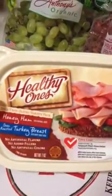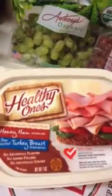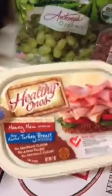Healthy Ones — these are some cold cuts, honey ham and turkey breast. I like this. It's a quick snack. Roll it up with a pickle or something like that — it's very good.